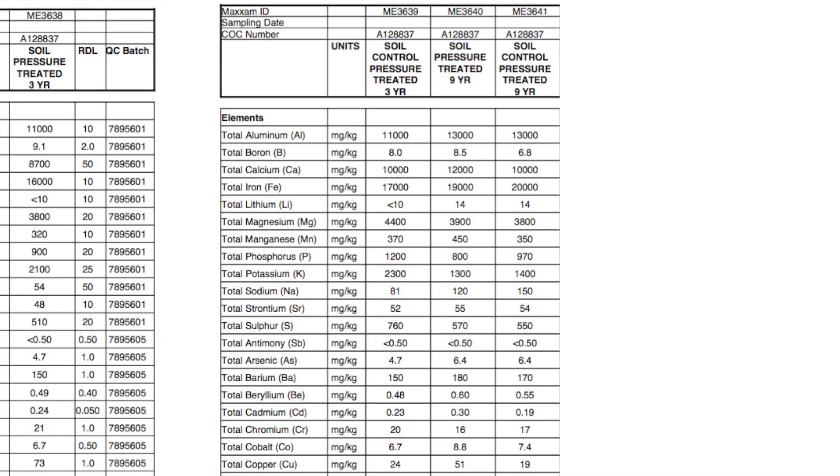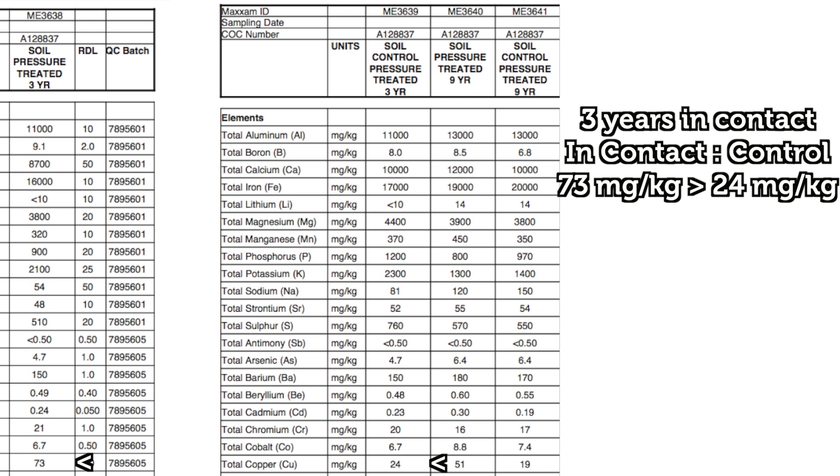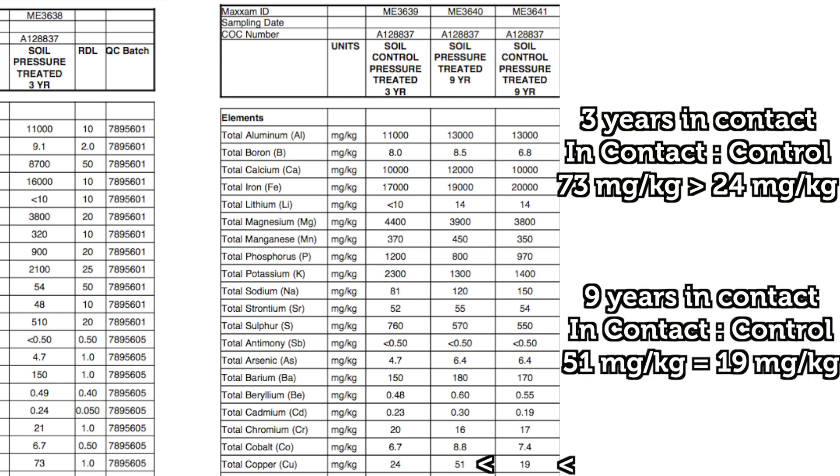If the hypothesis is correct, we should see higher concentrations of copper in the soil that is in contact with the pressure-treated wood when compared to the control. We'll be using an RPD analysis for this. For it to be harmful, those concentrations would also need to be present at toxic levels. The copper analysis showed that the soil in contact for three years had a slightly higher number compared to the control. However, the treated sample in contact for nine years was within statistical variances when compared. The results of the three-year samples may be a result of simple chance or represent minor leaching into the surrounding soil.